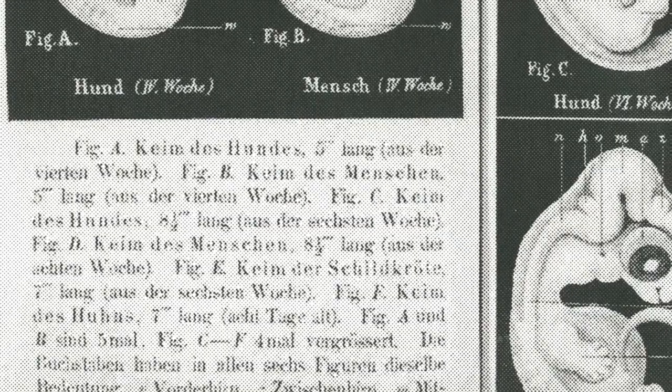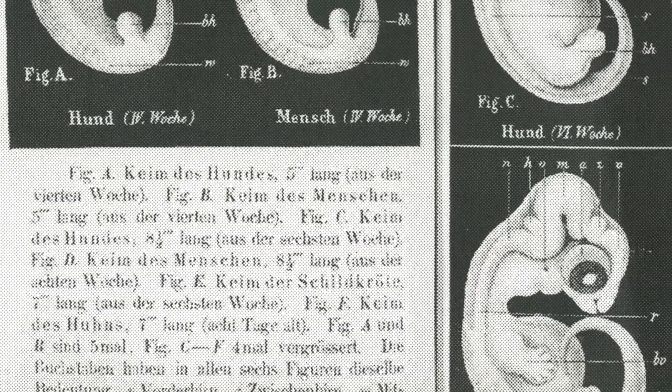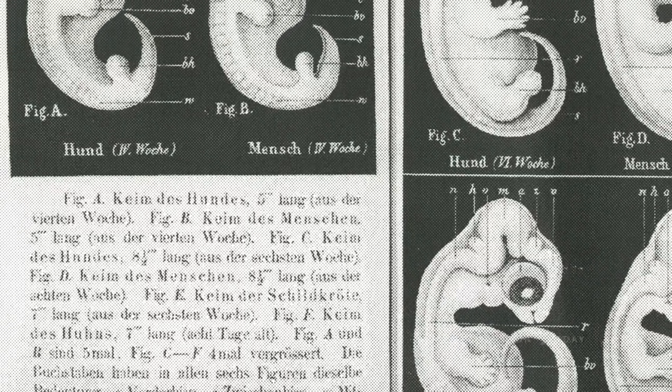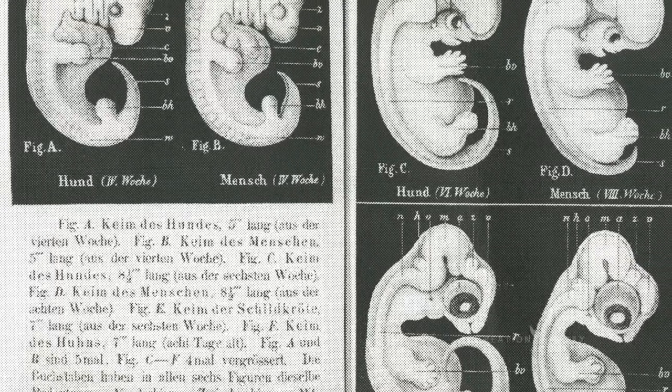But we are now another 30 years down the line, and yet you will still find in science textbooks and biology textbooks on both sides of the Atlantic — books published in the last couple of years — that still contain Haeckel-type drawings suggesting that the embryos of these creatures are the same.